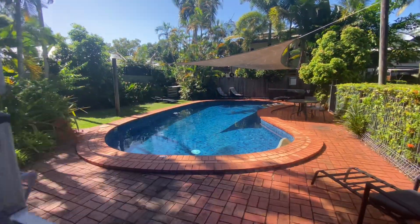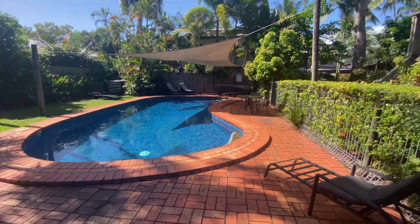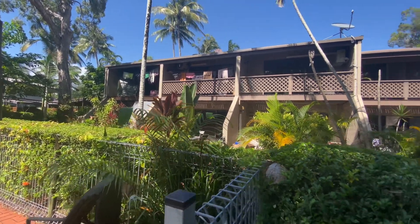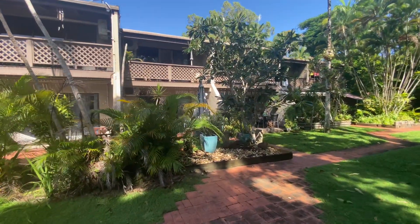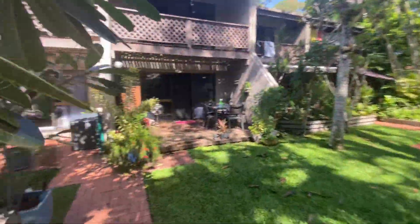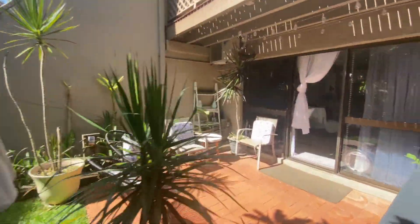Beautiful tiled pool. The unit up on the far left there has had its handrail removed. Those are all going to get replaced with an aluminium balustrade system rather than the lattice work that's there currently. That's already paid for under the Body Corp plans.